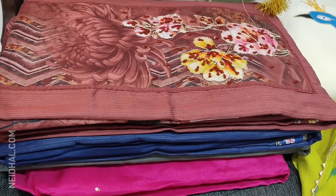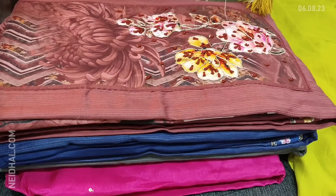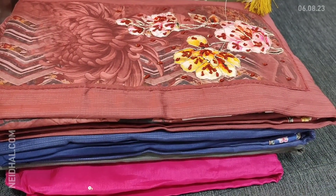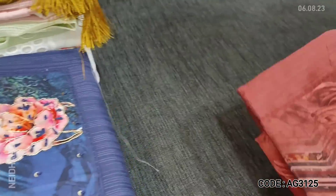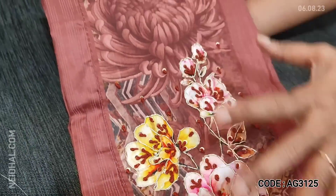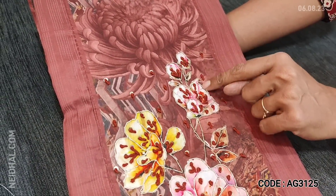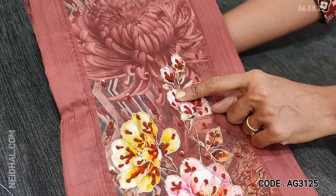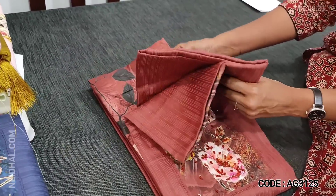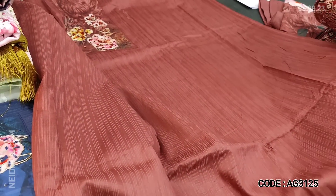The next design is a soft cotton collection for office wear and regular wear. The fabric is very soft in dark maroon color. We have a digital printed yoke patch with floral print and the prints are outlined with zardosi close stitch work and sequence detailing. Three colors are available in this printed soft cotton material.